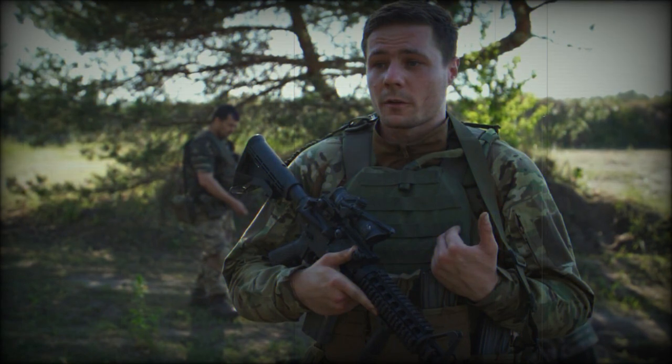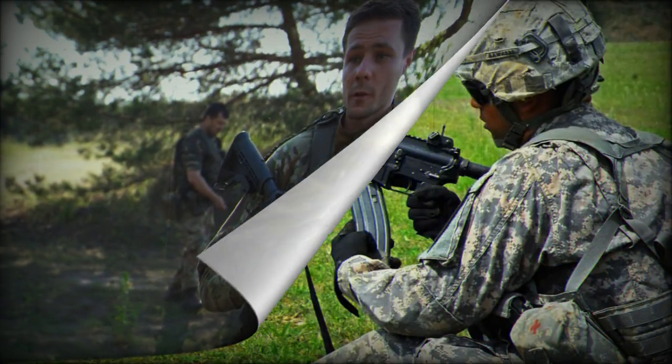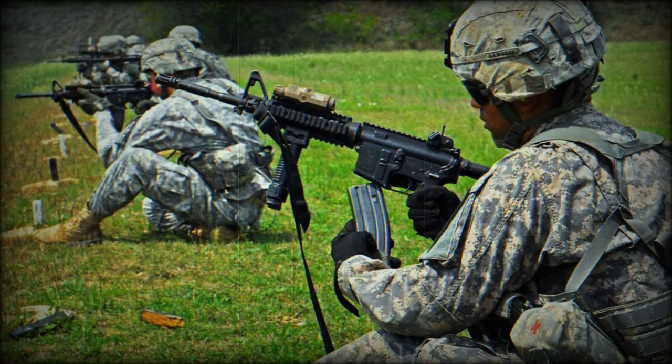The M16A1 is an iconic assault rifle that has significantly impacted US and global military history. It has been widely used by armed forces since its introduction in 1969. The M16A1 is chambered for 5.56 by 45 millimeters NATO ammunition, known for its velocity and precision, making it an ideal choice for military operations. The rifle measures 1,000 millimeters in length, weighs 5.78 kilograms, and has a barrel length of 510 millimeters, contributing to its accuracy and range.